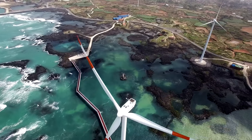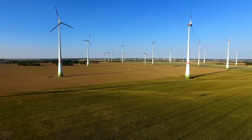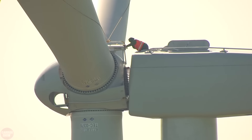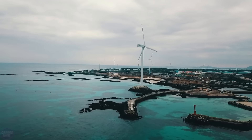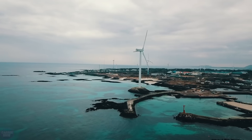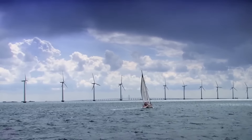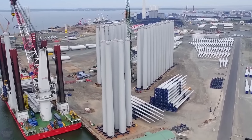Denmark will build two new energy islands in the North and Baltic seas, which will be able to provide wind energy and in the future green hydrogen to several countries. The artificial island will be located in the North Sea, 100 kilometers from the mainland of Denmark, with the potential to supply electricity to the Netherlands, the UK, and Belgium. The island will initially supply 3 gigawatts of electricity and then 10 gigawatts.